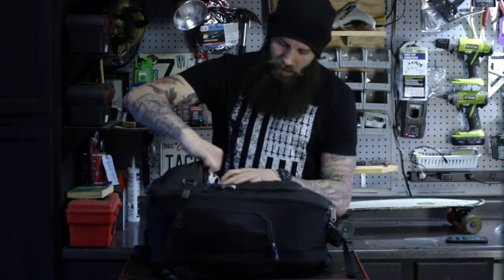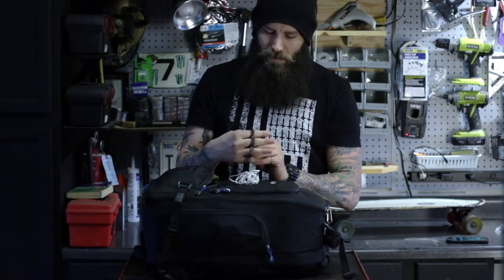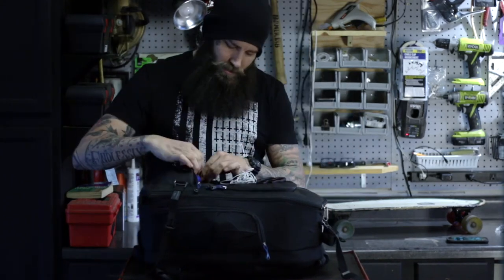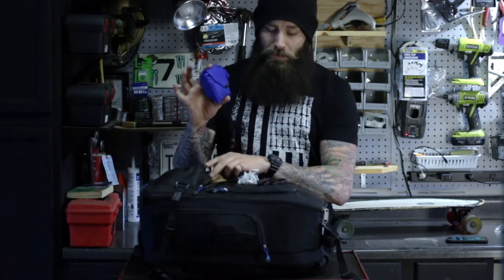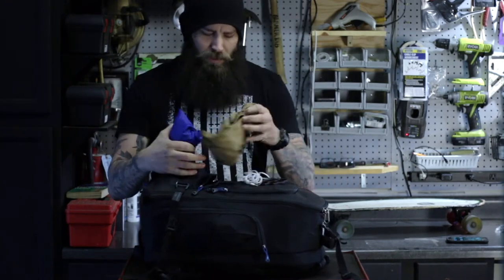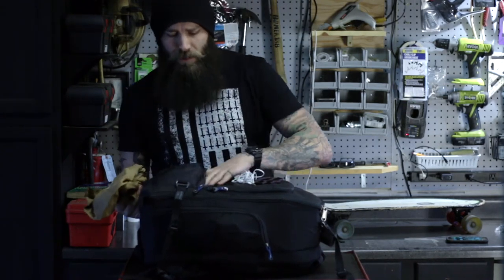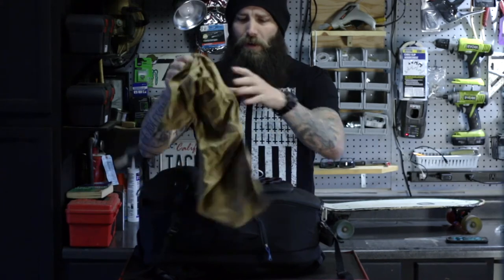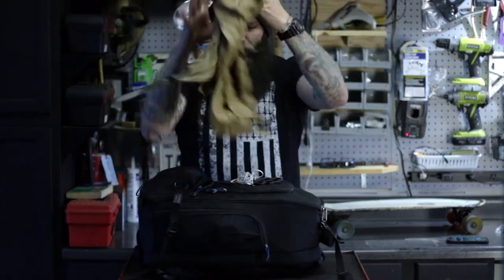Right here in the front, which is probably one of the most important parts other than my earbuds — just for a little bit of protection. Rain cover, purchased in Portland, Oregon. Rain cover is pretty awesome, and especially if you're traveling you never know what kind of weather you're going to meet.